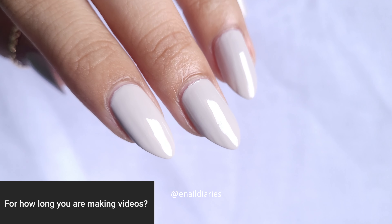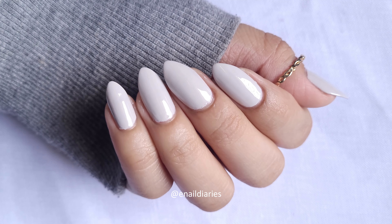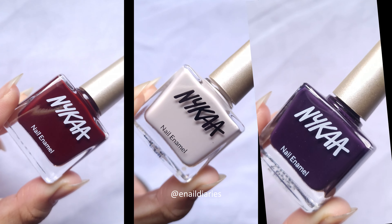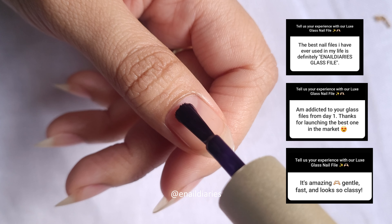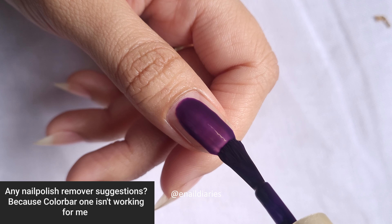Talking about nail care, I have launched a one-of-a-kind luxe glass nail file for my Indian nail girlies. It's an amazing product and everyone who has bought it to date has loved it — y'all should try it too. Link is in the description.